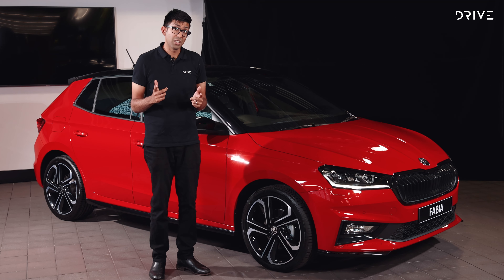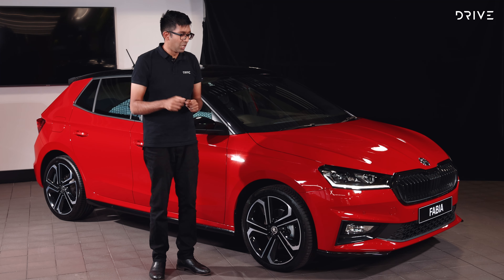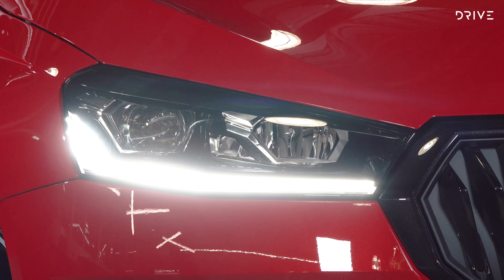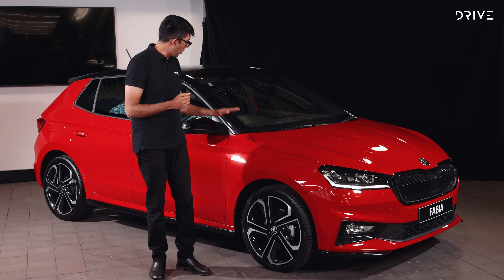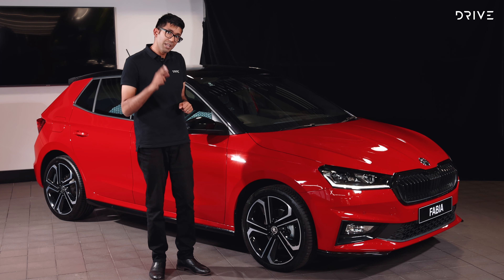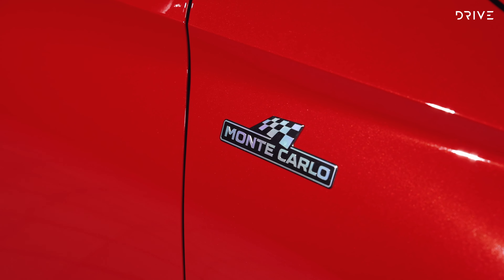$37,990 sounds like a lot of money for a small car, but you have to assess the technology and features you get for the money. On the outside, some of my favourite things about this car include bi-LED headlights — that's high beam and low beam — sports suspension, 18-inch wheels, a wonderful contrasting black roof with metallic paint, plenty of black highlights, and finally some cool Monte Carlo badges to let your friends know that you bought the cool version.